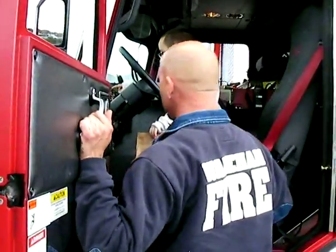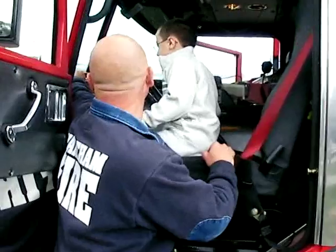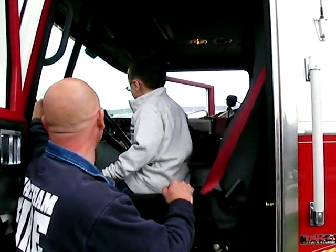That's a screen that shows us how much gas we have in here. It shows us how hot the engine is.